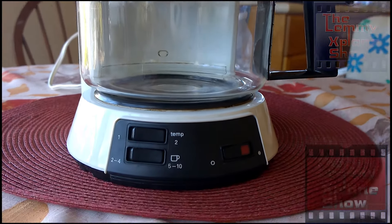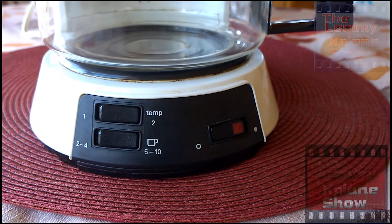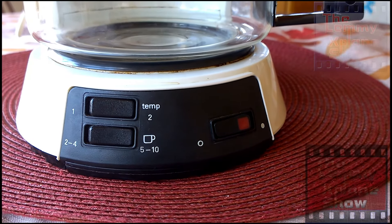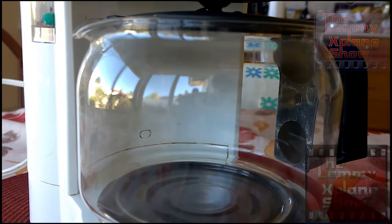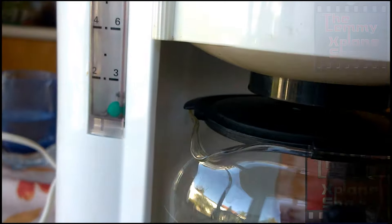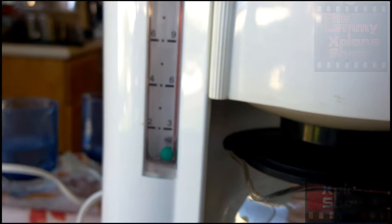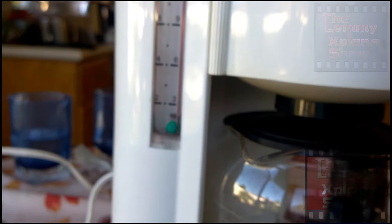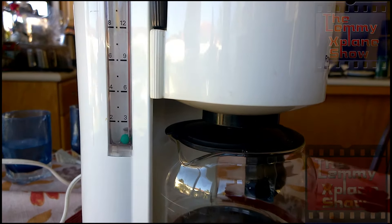It has very simple controls — you've got your power button, then you've got your temperature and the number of cups, and the rest is just the basics. You have your water gauge right there. This thing has been going for 40 years like I said, and no problems whatsoever.